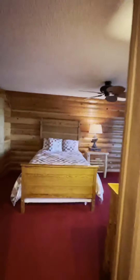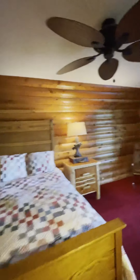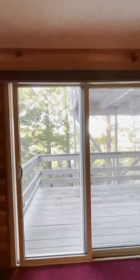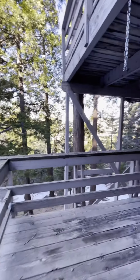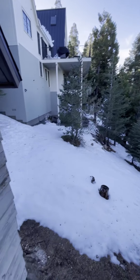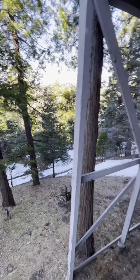Bedroom three is another really good sized bedroom following that log cabin vibe, with another slider. Out on this deck it's so nice — another private deck down below. That is a private access road down here, so you've got tons of room to play around in, and again the views are exquisite.